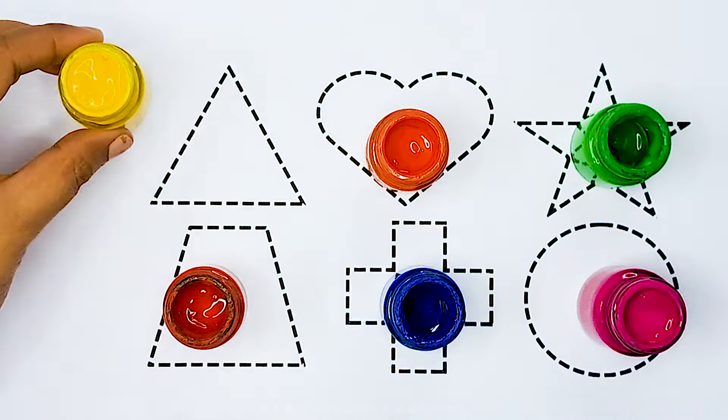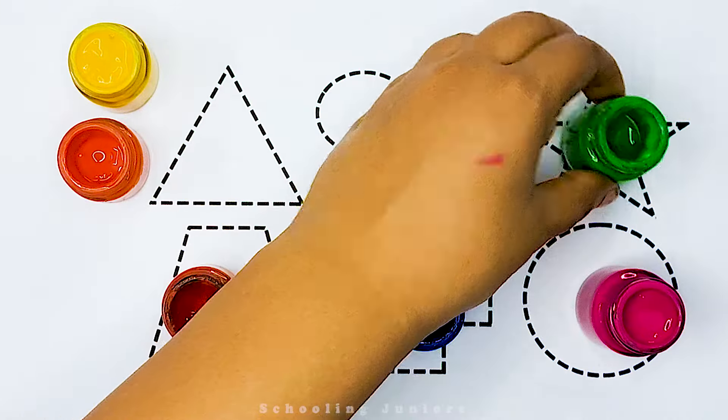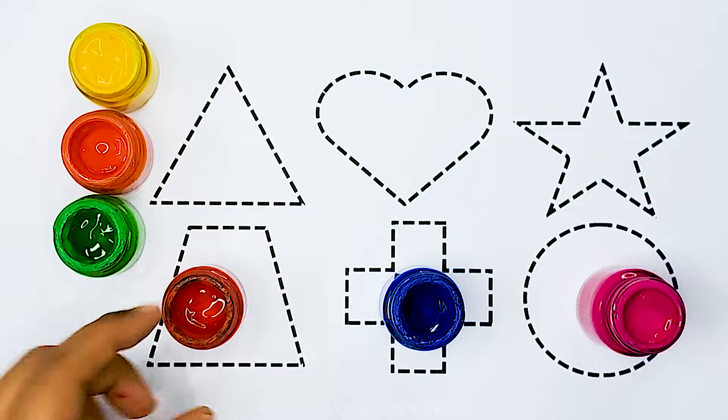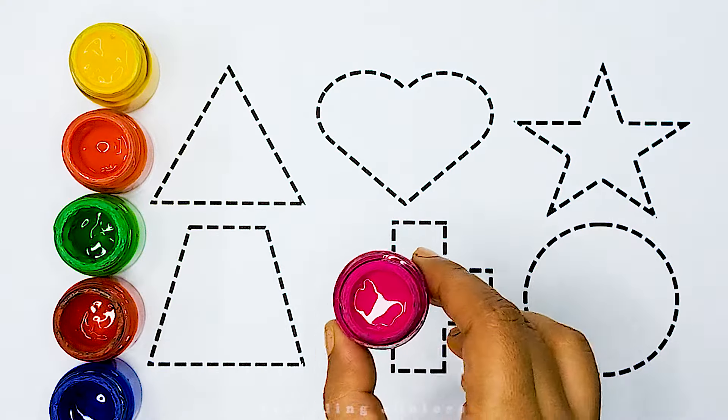Yellow color, orange color, green color, red color, blue color, pink color.